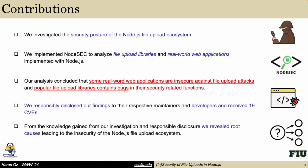We responsibly disclosed our findings to their respective maintainers and developers and received 19 CVEs. From the knowledge gained through our investigation and responsible disclosure, we revealed the root causes leading to the insecurity of the Node.js file upload ecosystem.